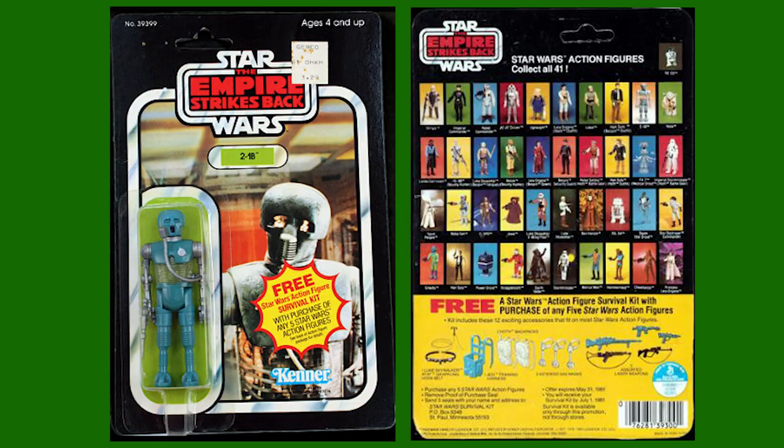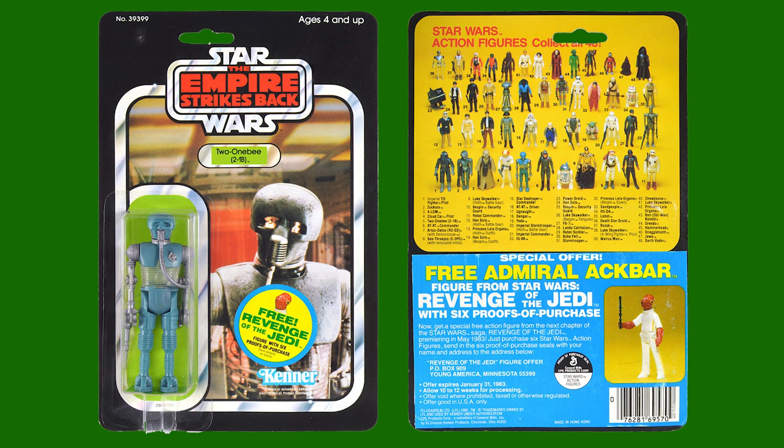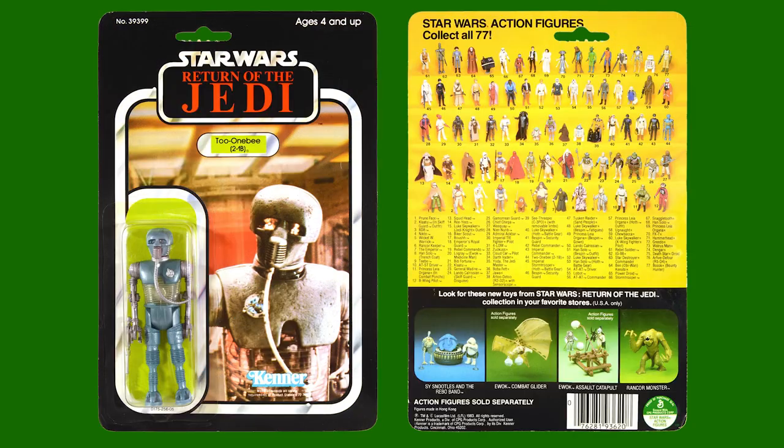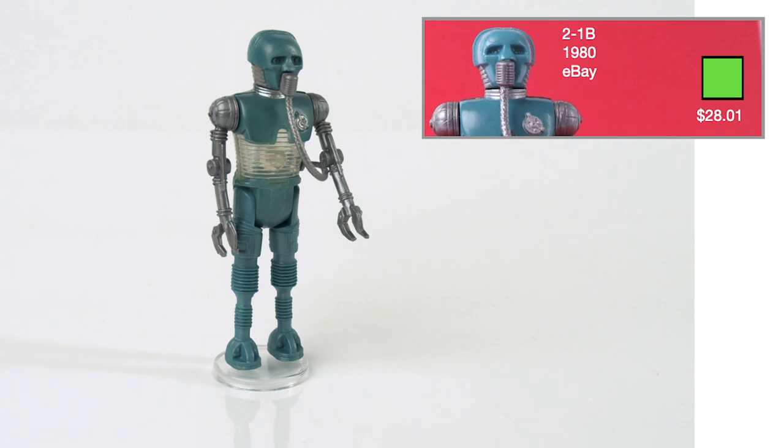2-1B was released in 1981 on the 41A card backs and comes with the silver medical staff. The name was changed to 2-1B spelled out for the 48 card backs, and the spelling was changed again for the Return of the Jedi card backs. I got this from eBay for $28.01.